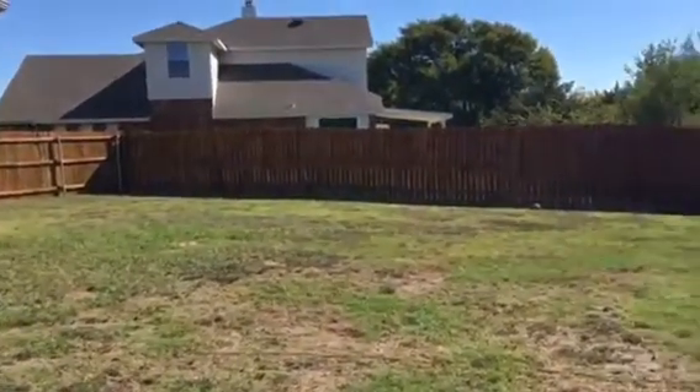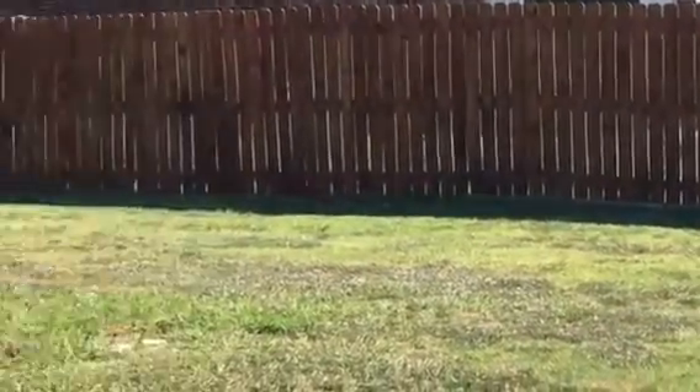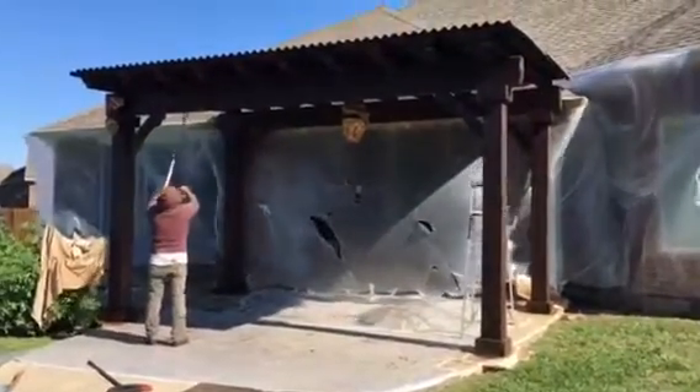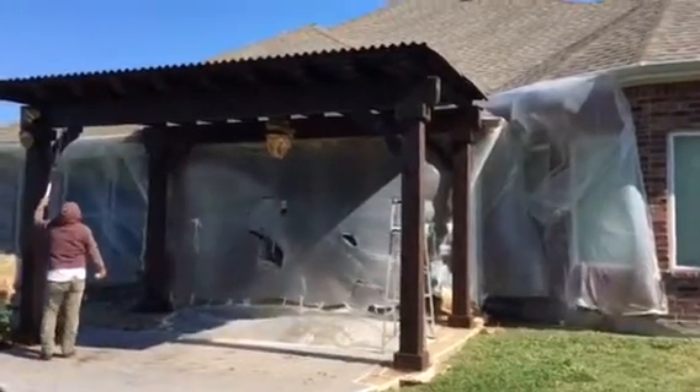Over here we have brand new recently stained fence, and obviously here we have this brand new recently stained patio covering.